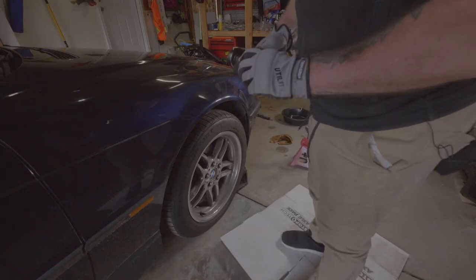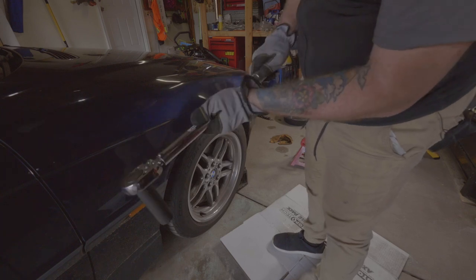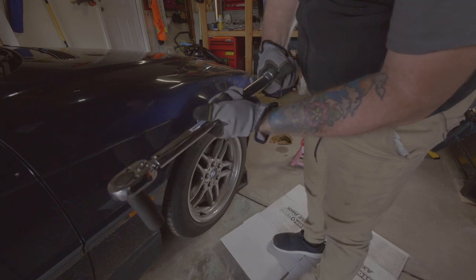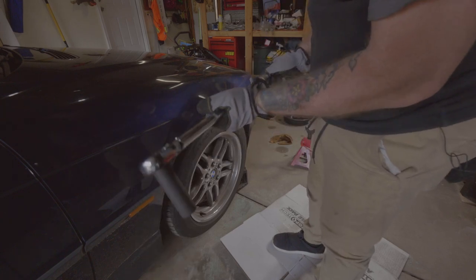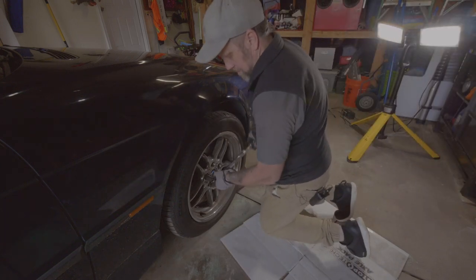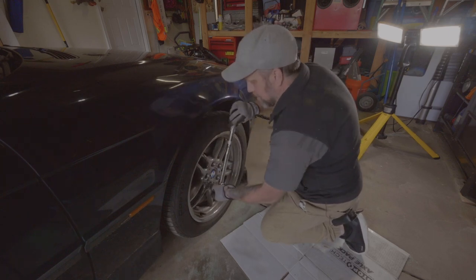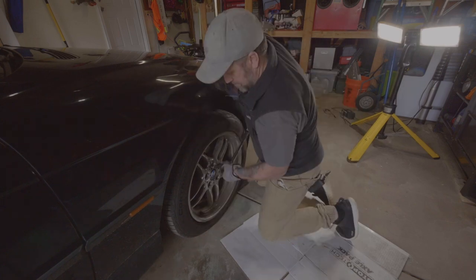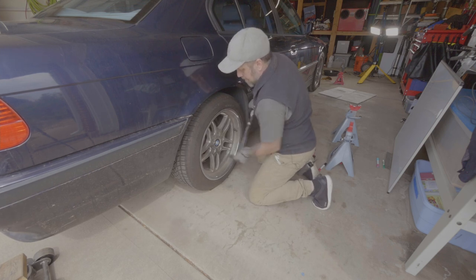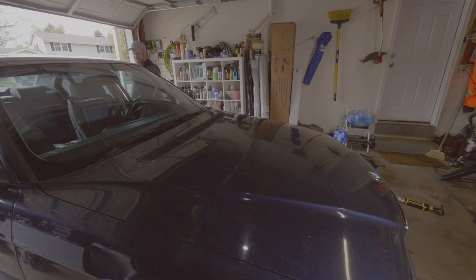Alright, torquing down the wheel — set to 90 foot-pounds — tightening this down. Snugging these first before we tighten them all down. Alright, all done. Let's get the hood open and talk about the engine.